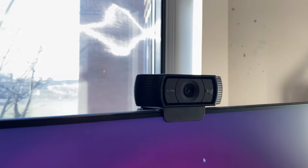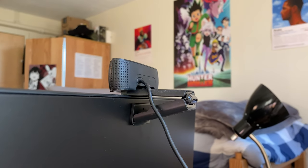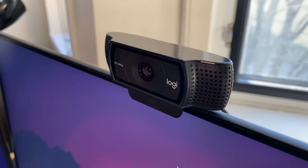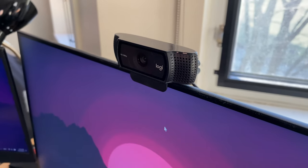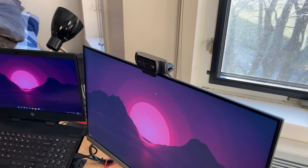Mom, Dad, if you're wondering why I'm always broke, it's because I buy useless tech, like this Logitech webcam. But the two main reasons I have this are because HP did not include a great camera in their gaming laptop, and also because having a camera in the center above my monitor makes it a lot easier to have meetings directly.